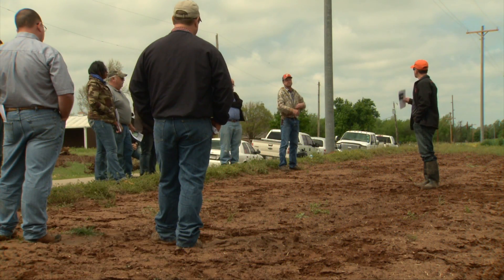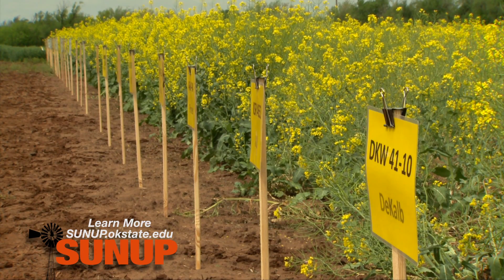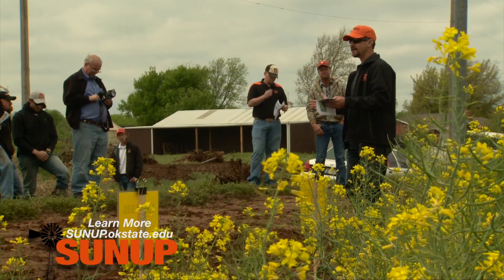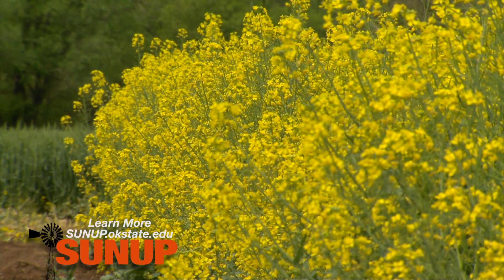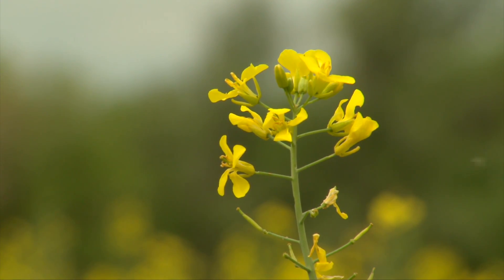We caught up with the canola crew in Kingfisher County, one of nine stops on the week-long field tours. Noble County has a lot of variability. The goal: a short course on all things canola, from varieties to weeds, crop disease, soil nutrients, and marketing tips.